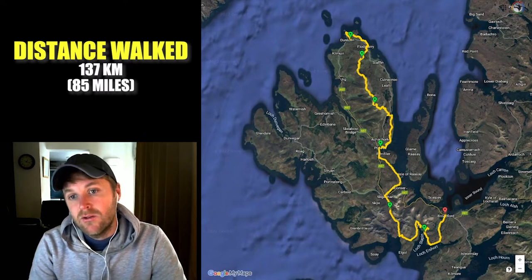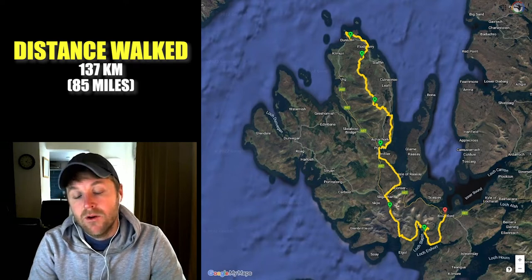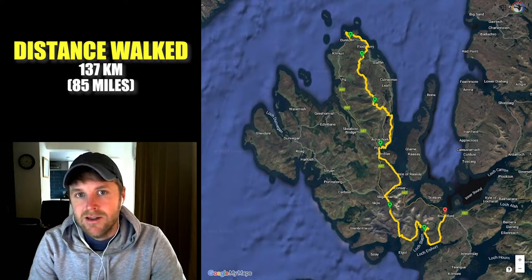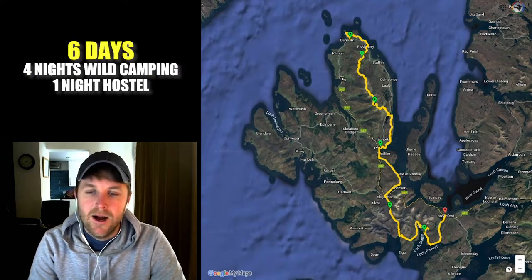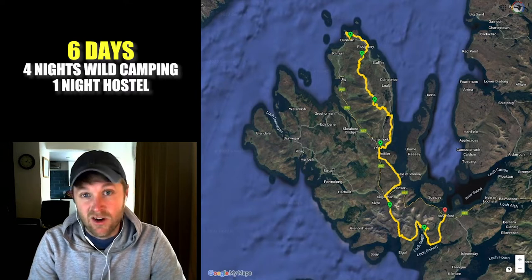As you can see here on the right side in yellow, this is the actual trail that I did, recorded from my phone. It's about 137 kilometers, or around 85 miles. I did the trail in six days, which was four nights of wild camping and then one night halfway through in Portree in a hostel.